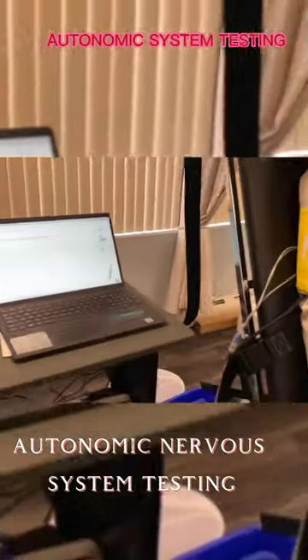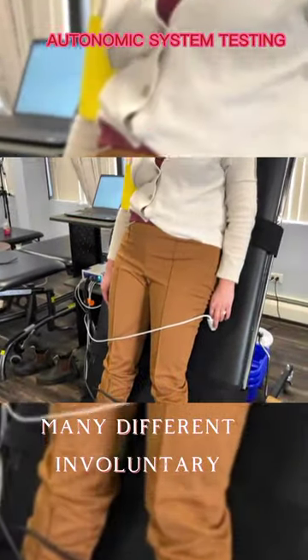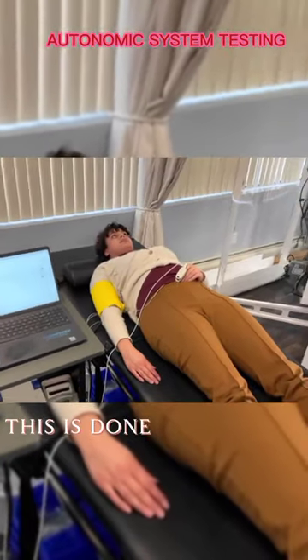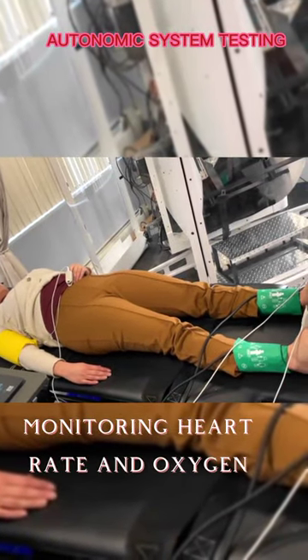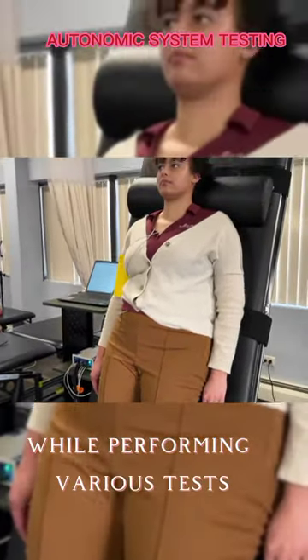Autonomic nervous system testing is performed on a tilt table and is a way that we can assess many different involuntary functions of the body, controlled primarily by the autonomic nervous system. This is done through continuous blood pressure monitoring, heart rate and oxygen through a pulse ox, and EKG leads on the belly and chest while performing various tests.